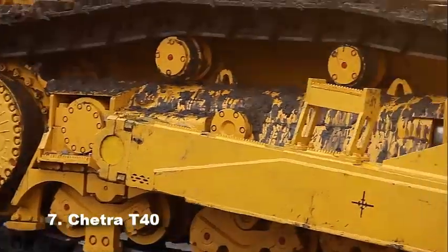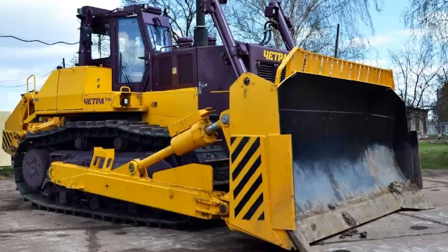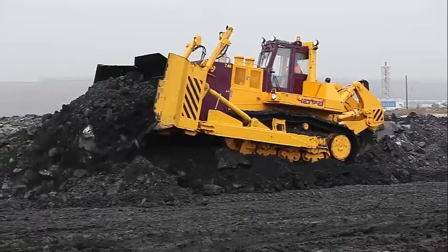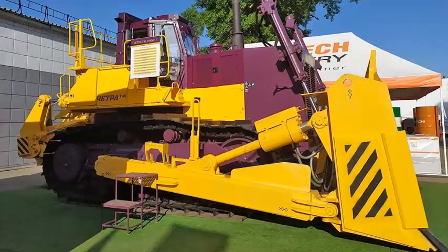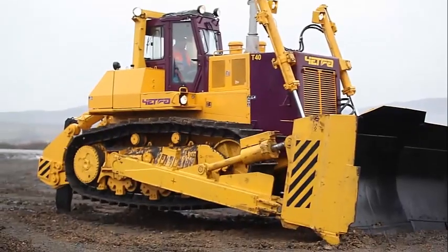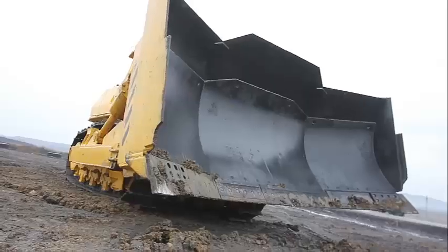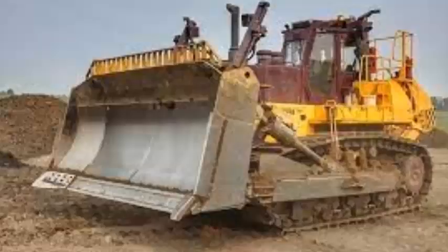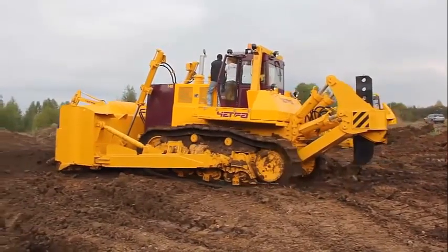Number 7: Chetra T40. The Chetra T40 is the most powerful serial Russian bulldozer, made for the gold and coal mining industry by Concern Tractor Plants. Standing out from the entire range of crawler-type dozers not only by its weight of 70.28 tons, but also by its bogey-type undercarriage specially developed for the best traction in very rough environments. Combined with a 660 hp engine and a supersized blade with a capacity of 21 m³, the T40 delivers utmost efficiency.